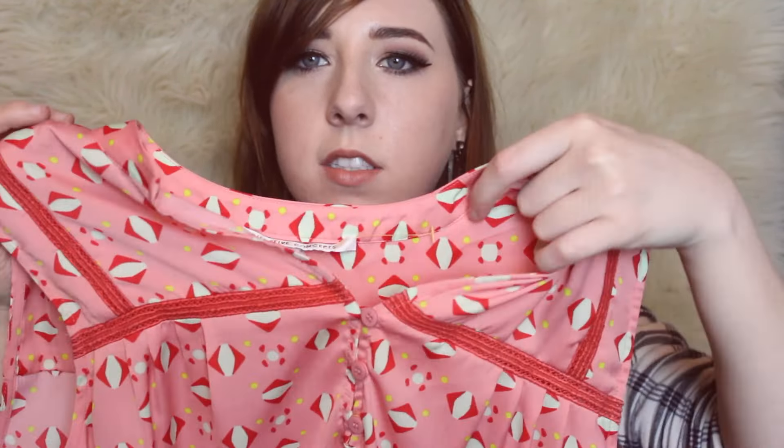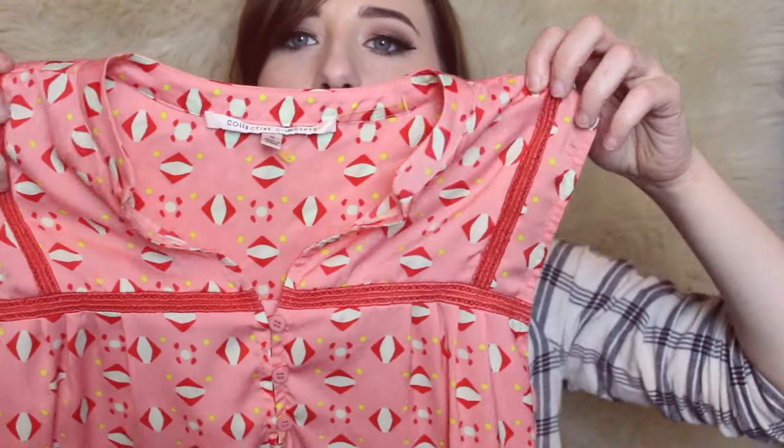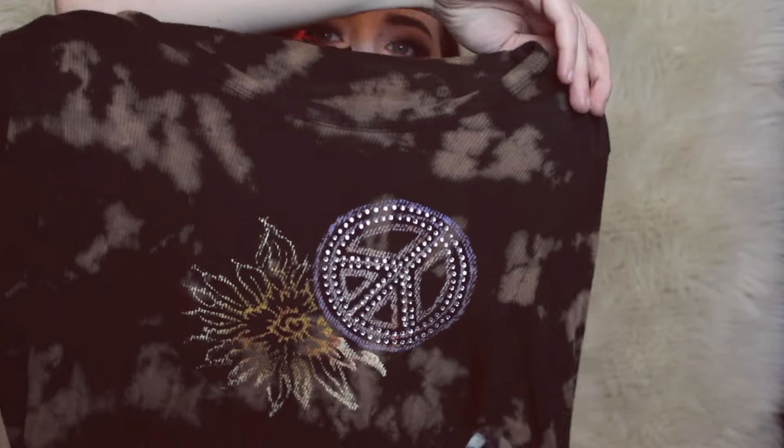Another piece I got is this Collective Concepts — I thought this was a really cute top with little crochet detailing and button-up. This next piece is a long sleeve and it is the brand Tea Party. I always pick up Tea Party — it sells decently well for me. It's just a cool little peace sign embellished top, like a tie-dye effect — kind of like a cool lounge top.